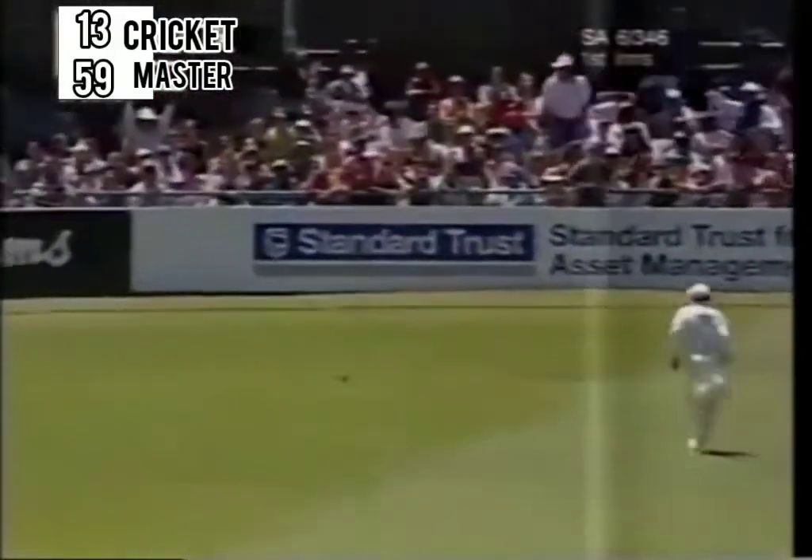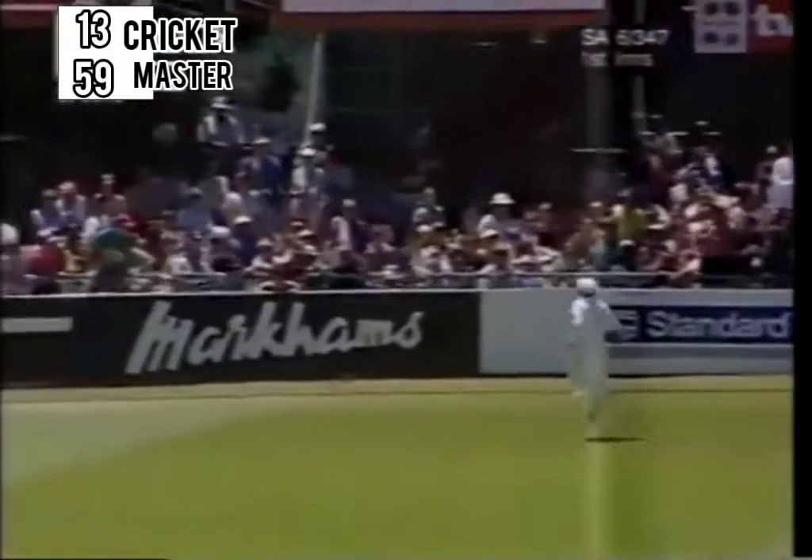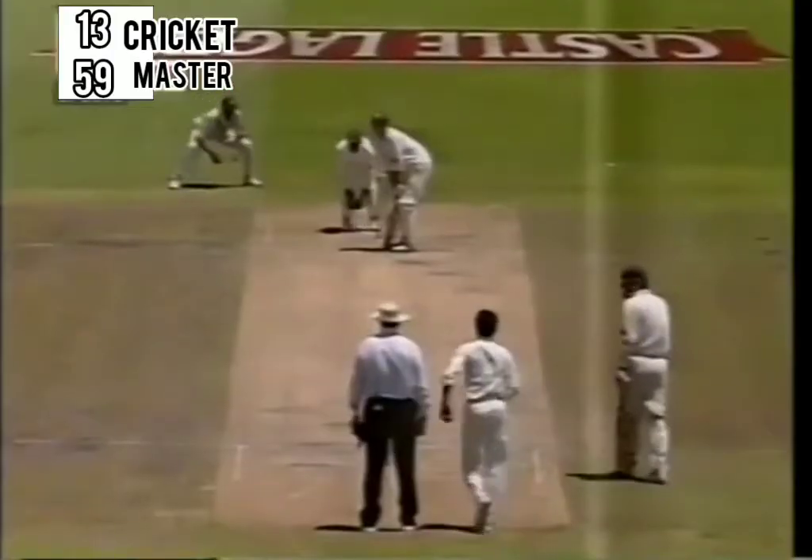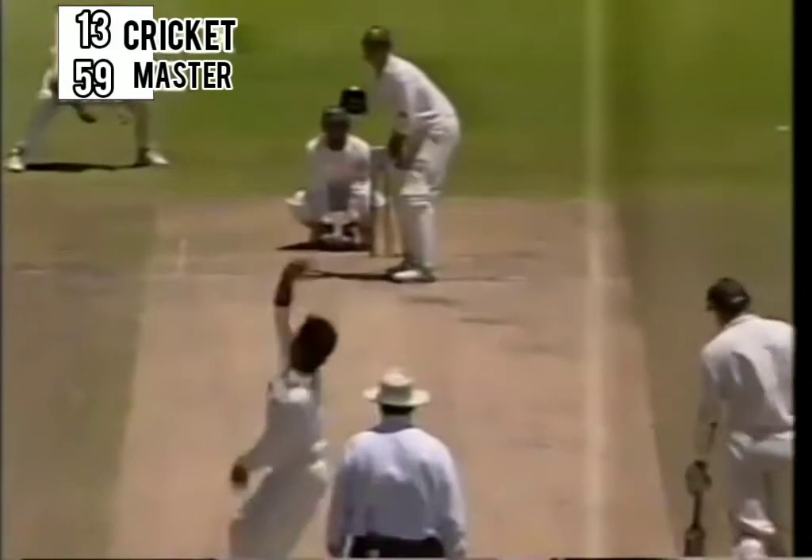Great shot — this. Late cut. Not many players play it in the modern game, and he's going to get four for it. Not a bad delivery, this. Lovely footwork, Dave Richardson — down the wicket, a man out there.